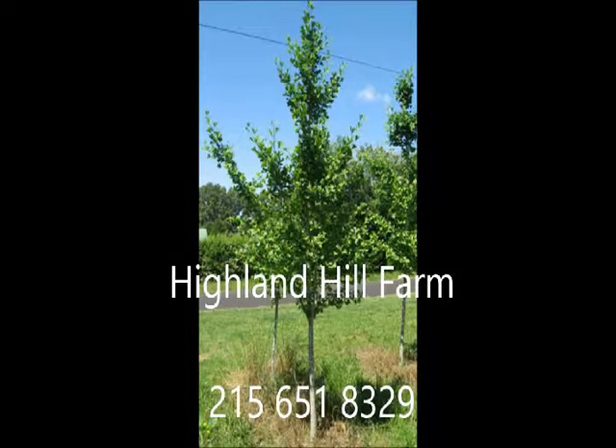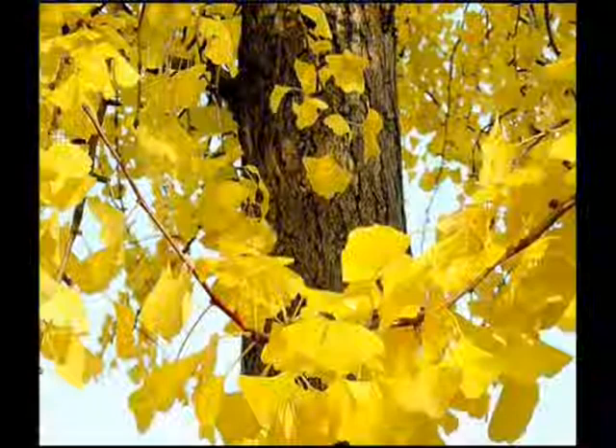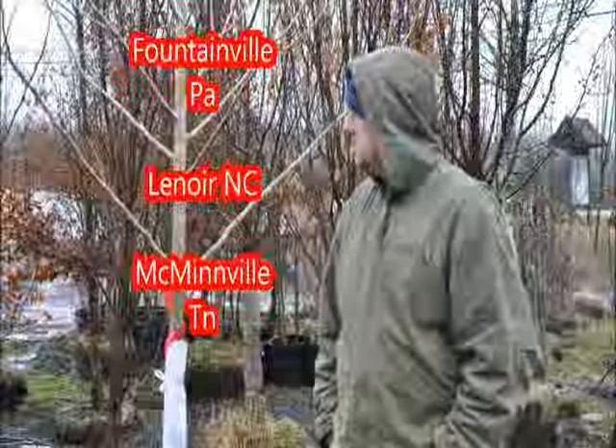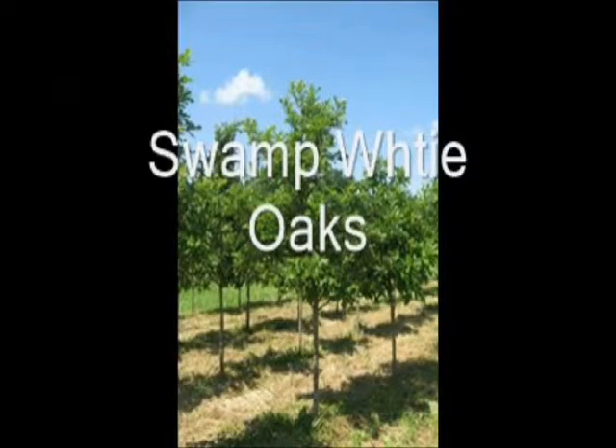At Highland Hill Farm we raise over 200 different kinds of trees and shrubs, and we can ship as well as deliver and plant from many different places. We have locations in Fountainville, PA, Lenoir, North Carolina, and McMinnville, Tennessee. Call us at 215-651-8329 for all your tree and shrub needs. Thank you.